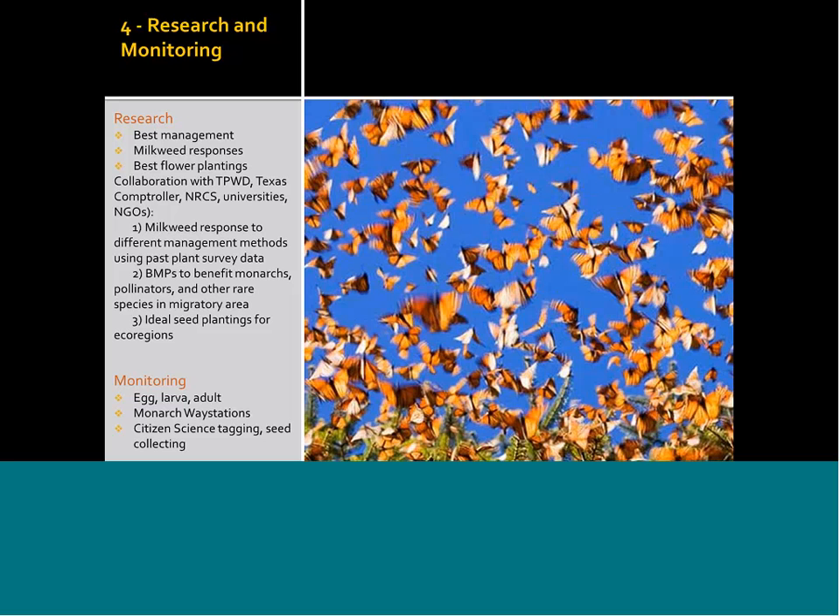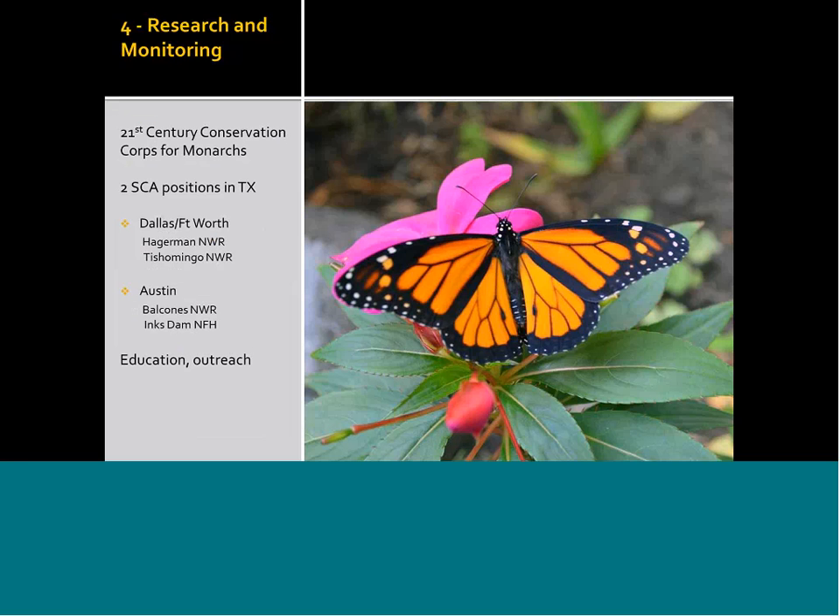Monitoring has been ongoing for decades, and we're looking at egg, larval, and adult phases of the monarch. We're trying to help people create and understand monarch wave stations and are interested in engaging citizen science in tagging monarchs and seed collecting. We were funded for two SCA positions under Secretary of the Interior Sally Jewell's 21st Century Conservation Corps for Youth — specifically a monarch-focused program. We're funding two positions in Texas: one in the Dallas-Fort Worth area and one in the Austin area. Both will be housed on national wildlife refuges but work mainly in the nearby big urban cities, primarily doing education and outreach.